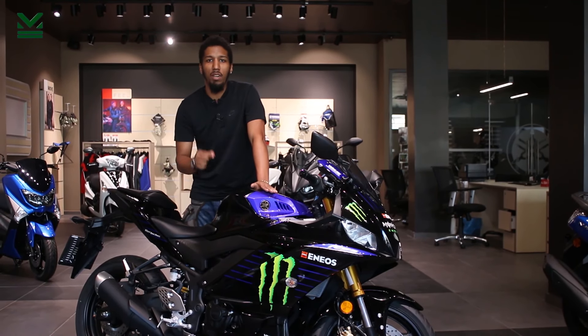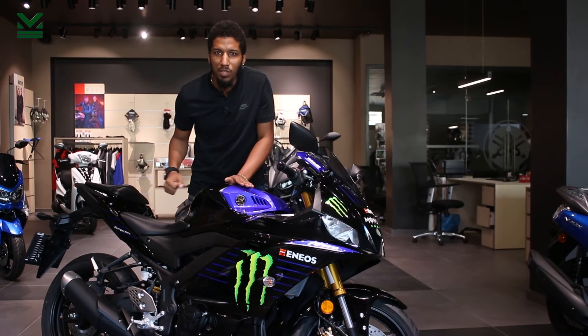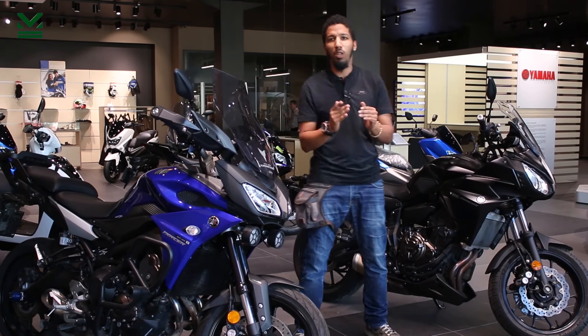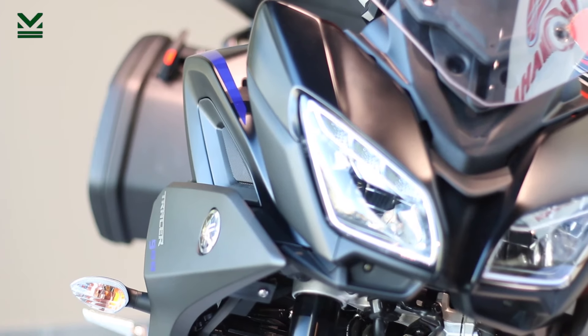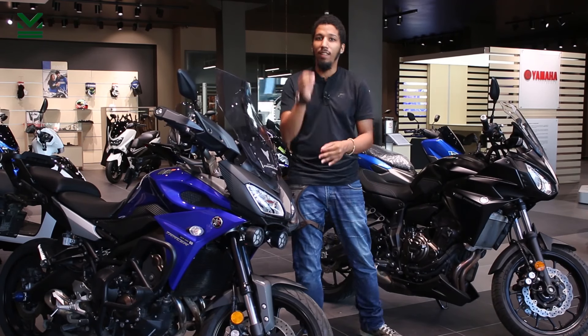Bundan sonra da A sınıfı var. A sınıfı herkesin ulaşmak istediği o sınıf. Ve kullanabileceğiniz motorlar da acayip motorlar. Motosiklet sınıflarının sonuncusuna geldik, yani A sınıfına, her şeyi kullanabildiğiniz sınıfa. Aldığınız zaman binemeyeceğiniz motor yok; 700 mü bineceksiniz, 900 mü bineceksiniz, 1100 mü, 1300 mü? Kesinlikle sınır yok, her şeyi kullanabiliyorsunuz. Ancak yaş sınıfı var.